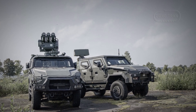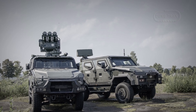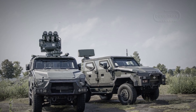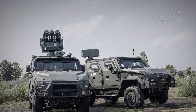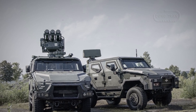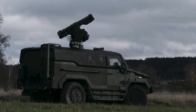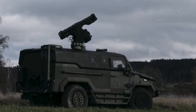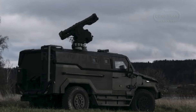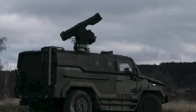The RBS70NG has been integrated into the mobile short-range air defense system, which includes a mobile radar unit based on the ZRAF-1X radar and the mobile firing unit based on the RBS70NG. All components are interconnected through Saab's ground-based air defense command and control system, providing a highly mobile, responsive, and effective defense against aerial threats.